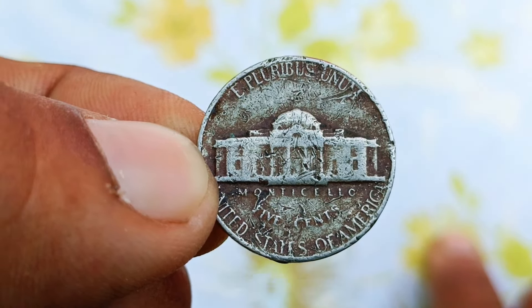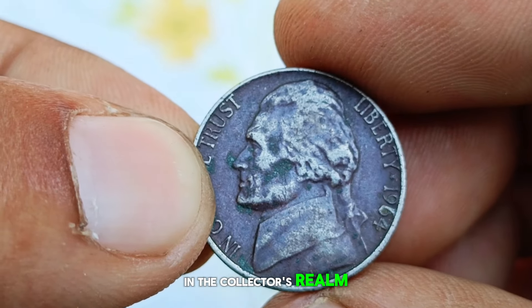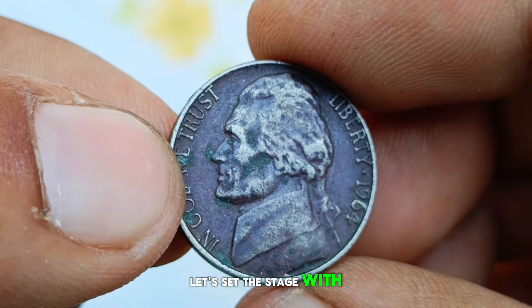Next up: the 1964 D Mint Mark Silver Jefferson Nickels. These coins are not only historically significant but also hold considerable value in today's market. The Jefferson Nickel underwent a significant change in composition during World War II due to nickel conservation efforts. However, our focus today is on the 1964 D Mint Mark Silver edition. Struck in 90% silver, these coins represent a transitional period in American coinage, marking the end of the silver era in circulating coinage.